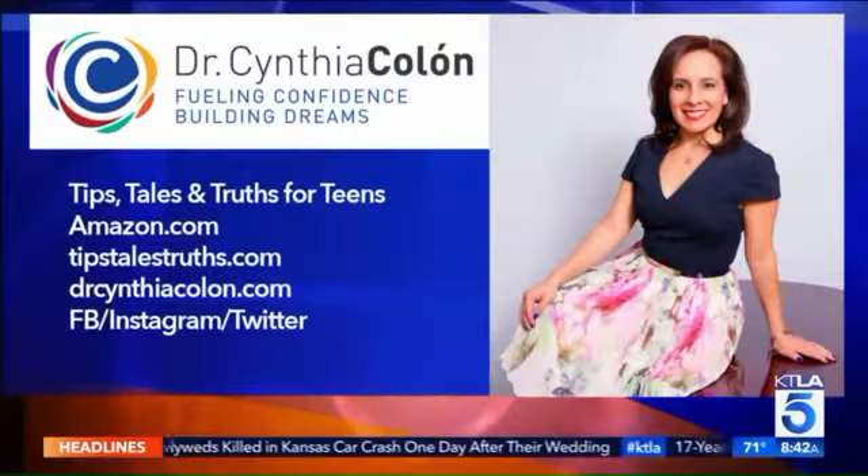Great information this morning. The book is available at Amazon.com, and you can follow Dr. Colon on social media and learn more at her website, tipstalestruths.com. Thanks so much for being here. Thank you — and thanks for making me all nervous.